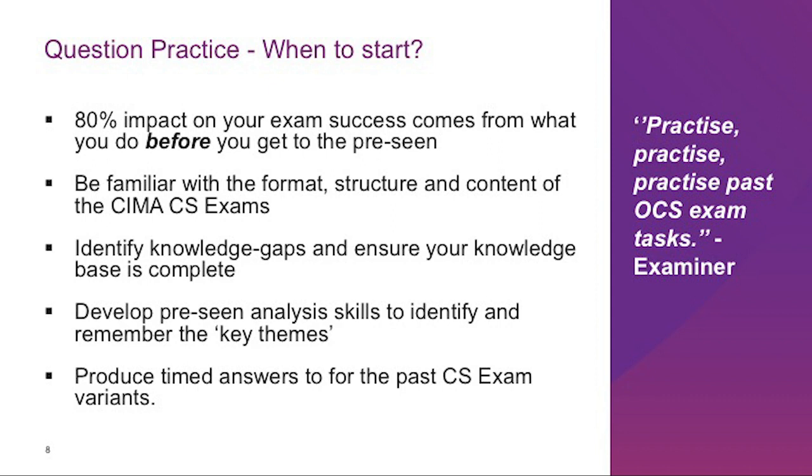Many students think it is a waste of time to analyze past exam materials and answer variants to time, as they will have to answer questions on a pre-seen material and scenario applicable to the exam they have booked. Please remember that all past case study exam materials have gone through a rigorous quality assurance process and were written by the same examiner of your exam. Therefore, there are no better materials than past case study exam materials to acquire and improve your exam skills.